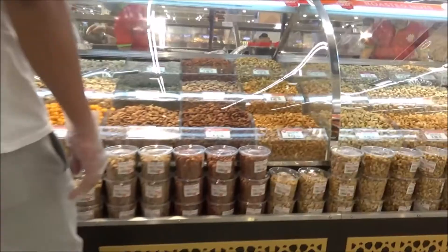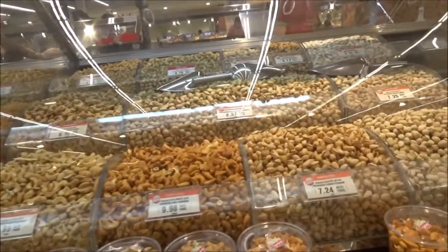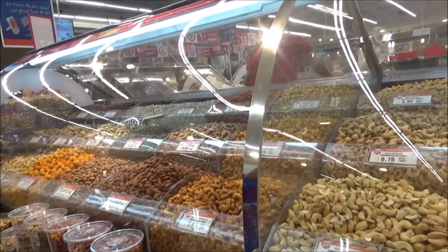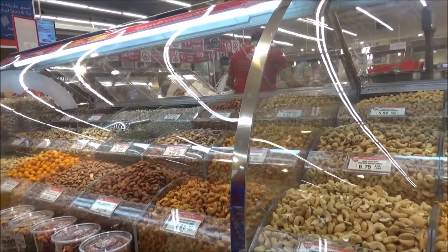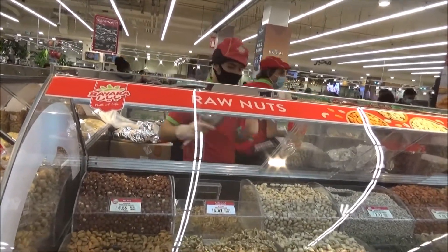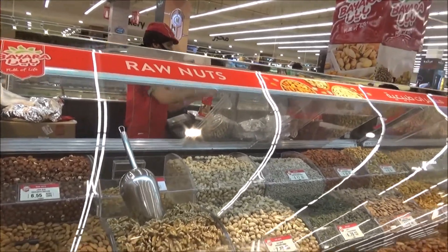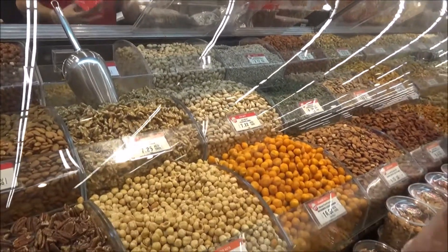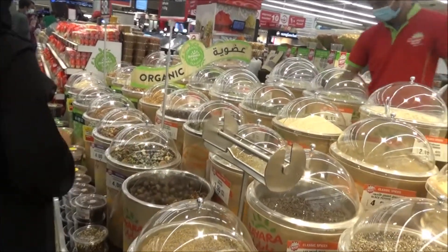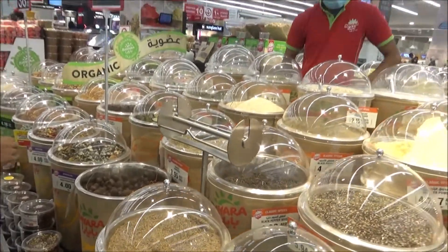Now we reach the nuts section — roastery, pistachio, almonds, cashew nuts. You can see how they are maintaining all the item products. This is the spice section — very good quality.